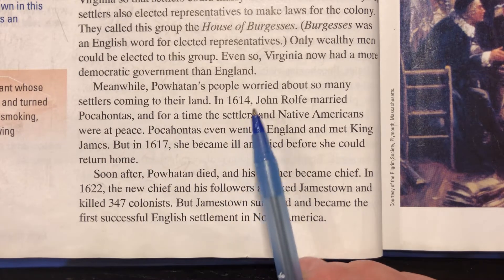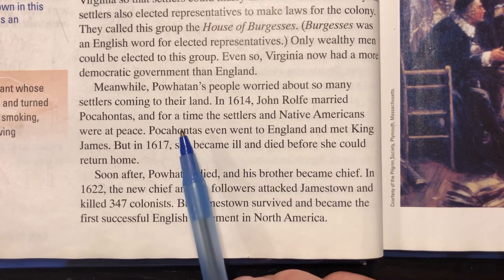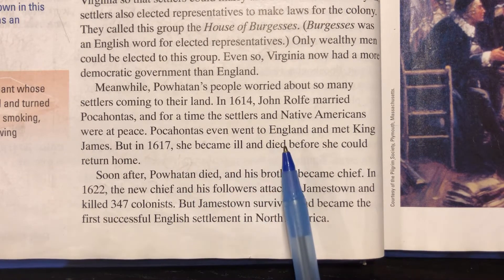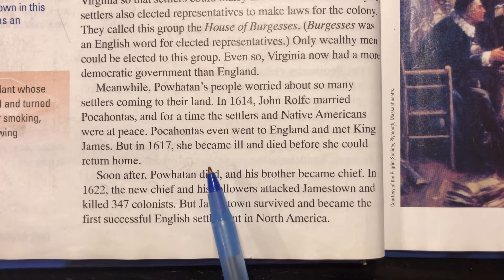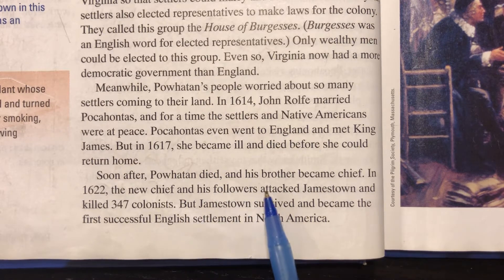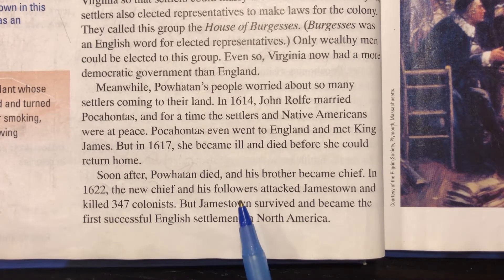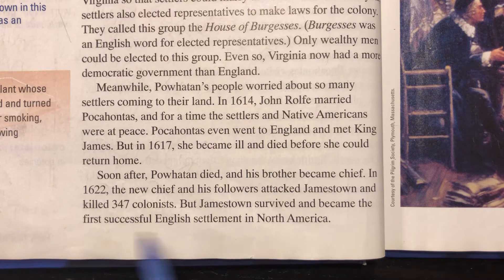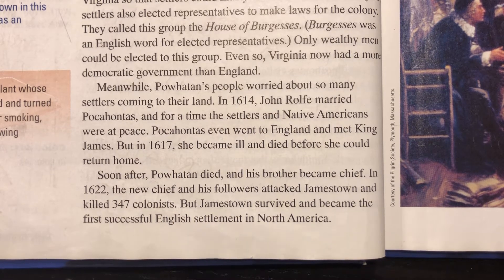Meanwhile, Powhatan's people worried about so many settlers coming to their land. In 1614, John Rolfe married Pocahontas, and for a time the settlers and Native Americans were at peace. Pocahontas even went to England and met King James. But in 1617, she became ill and died before she could return home. Soon after, Powhatan died and his brother became chief. In 1622, the new chief and his followers attacked Jamestown and killed 347 colonists. But Jamestown survived and became the first successful English settlement in North America.